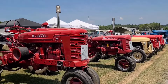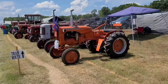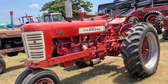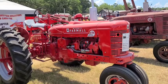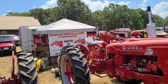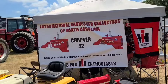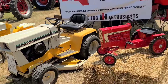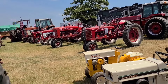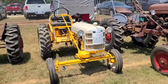McCormick Deering back there. Farmall M and a C beside it. John Deere A. Allis Chalmers. Farmall 450. Super HTA - torque amplifier. North Chapter 42 International Harvester. Cub Cadets.